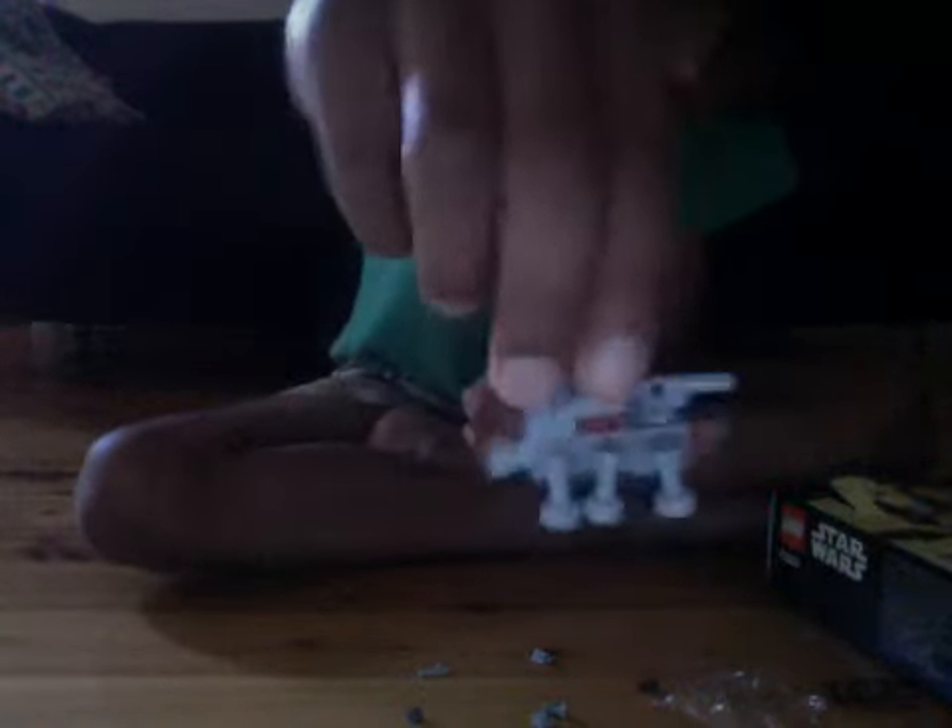Okay. Two more days till Christmas, yay! Okay, this is the AT-TE, and this is the weirdest AT-TE I've ever seen. It looks like an insect.